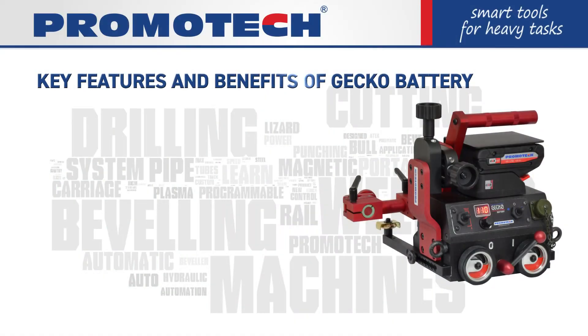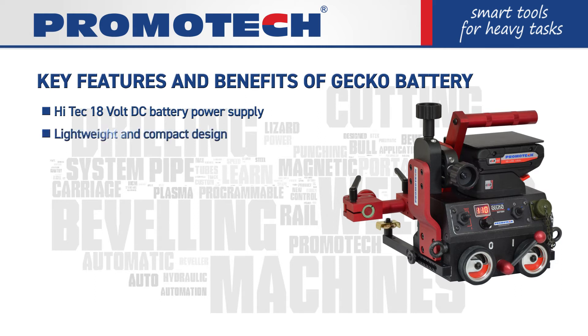Key features and benefits of Gecko battery: high-tech 18V DC battery power supply, lightweight and compact design, and strong magnetic traction that permits out-of-position use.